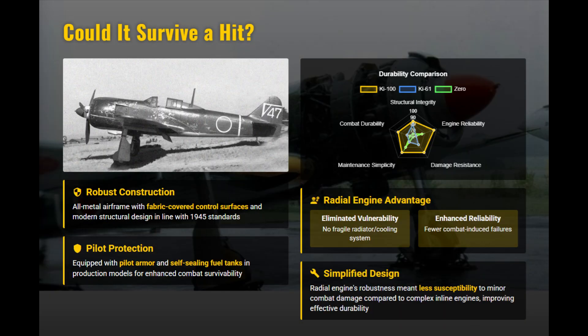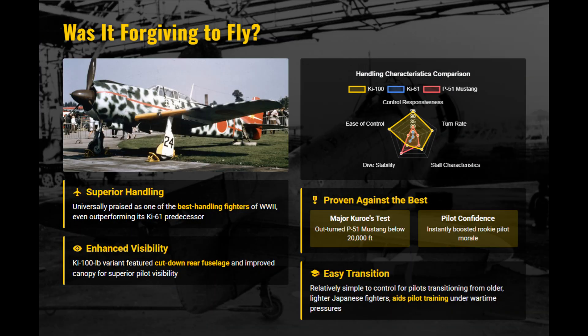The Ki-100 featured an all-metal structure, pilot armor, and self-sealing tanks. Replacing the Ki-61's liquid-cooled engine also meant removing radiator vulnerabilities, making it more resilient to battle damage. Pilots consistently described the Ki-100 as exceptionally easy to handle. The lighter nose improved control harmony, visibility was good, and stall behavior was gentle, especially in the cut-down canopy version.